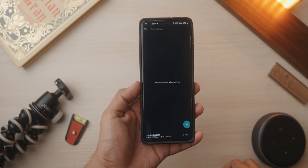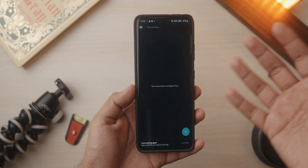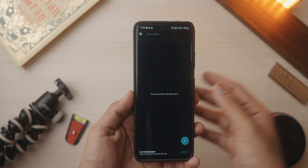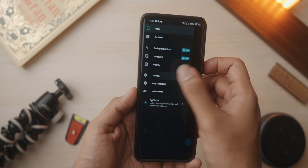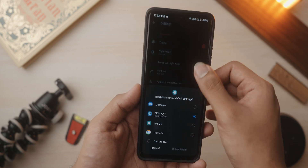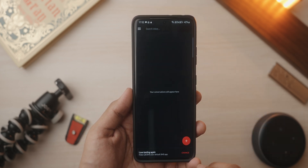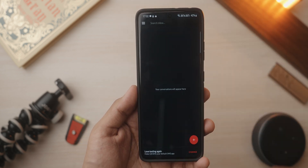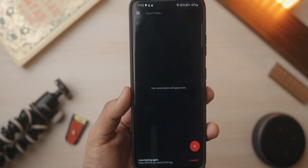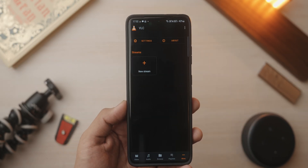The second-to-last application is QKSMS, an amazing material design messaging application that brings back the old glorious Android material design days where everything just looked great. You can select from a host of different themes — pure black night mode or a day mode. It's a great SMS application if you're still one of those few people who use text messaging rather than online apps. Great UI, super simple, no ads, no nonsense — just pure messaging in material design glory.